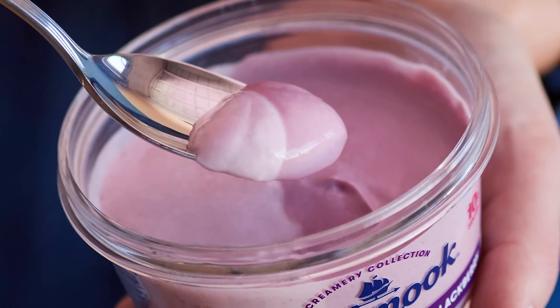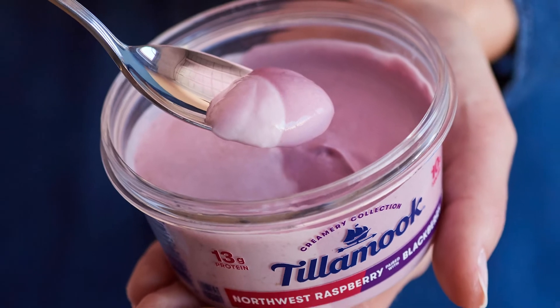Why does every thick spoonful of Tillamook Creamery Collection yogurt taste so good? That's easy.